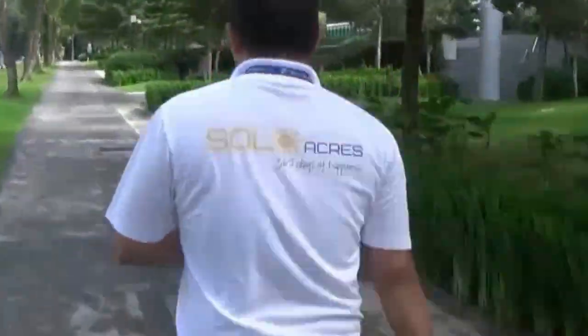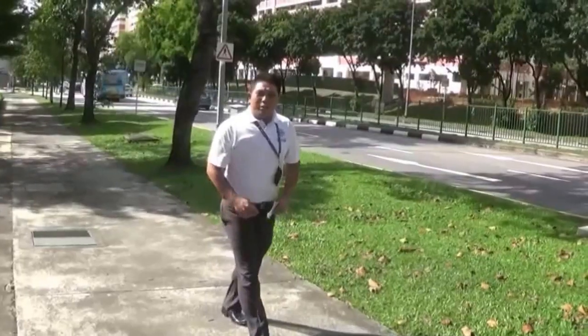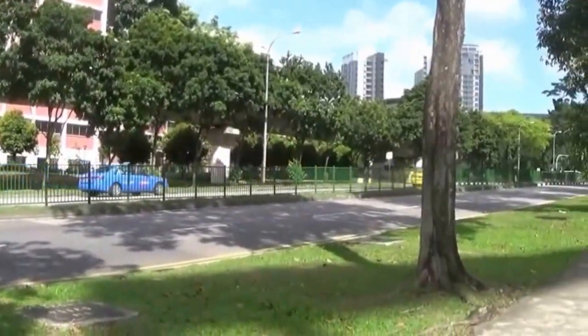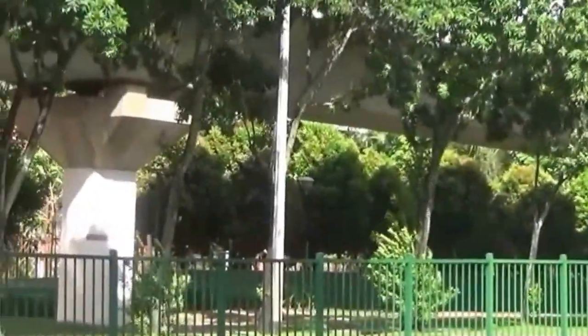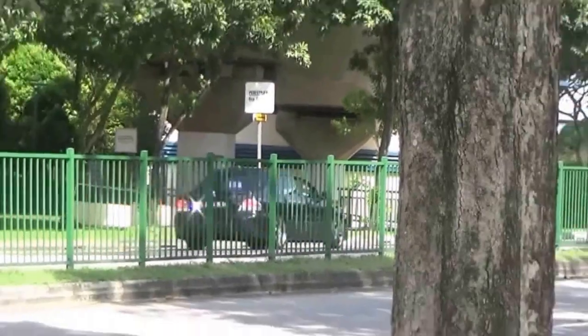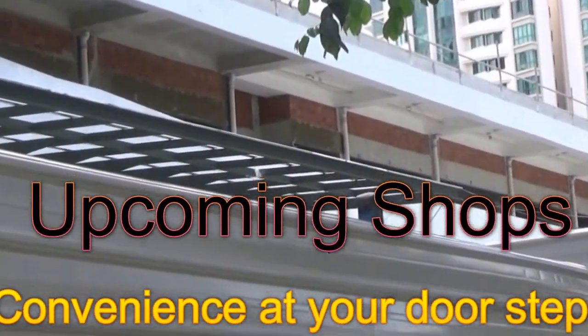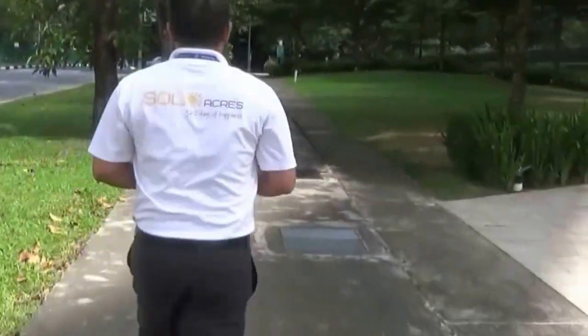We are reaching Keat Hong station — it's just across the road. We are reaching our destination soon. There are upcoming shops; usually there's a coffee shop and other amenities such as a bakery. If you are lucky, you get manicure, pedicure shops, medical or even dental. All these amenities are just beside Soul Acres. We are almost there — Keat Hong station is just across the road.